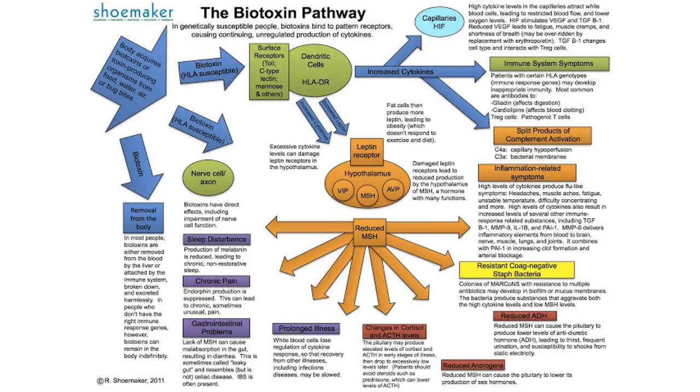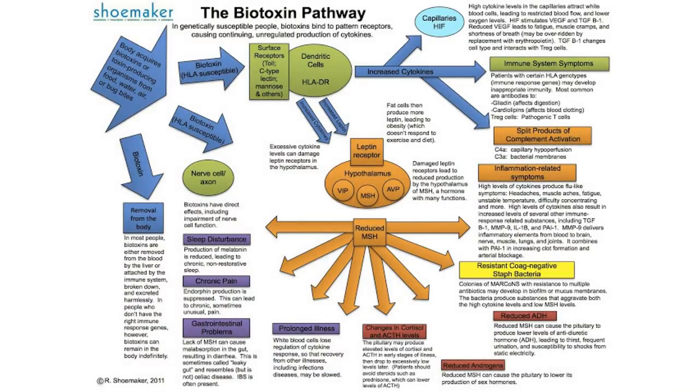When the biotoxins come in and cause all the inflammation, they start to take out the central control system in the brain and impact these regulating hormones. They get at the regulation of the cell's DNA and at the regulation inside your brain that controls all the other hormones — causing full dysregulation of the whole body system, both at the cellular and hormonal level.